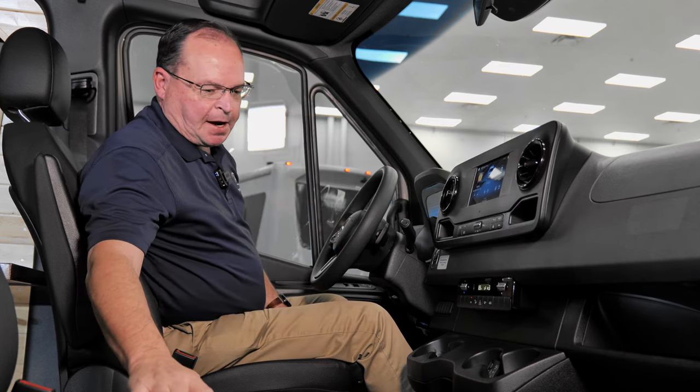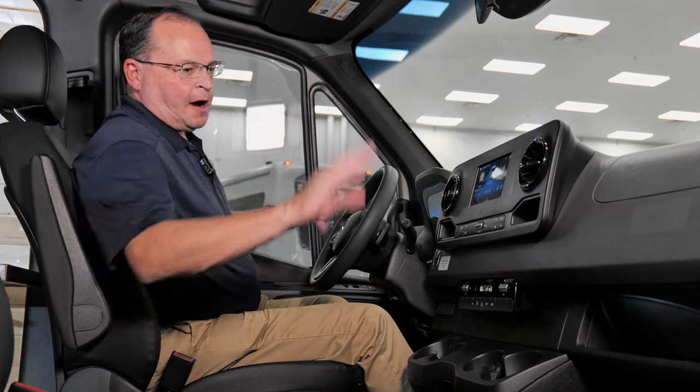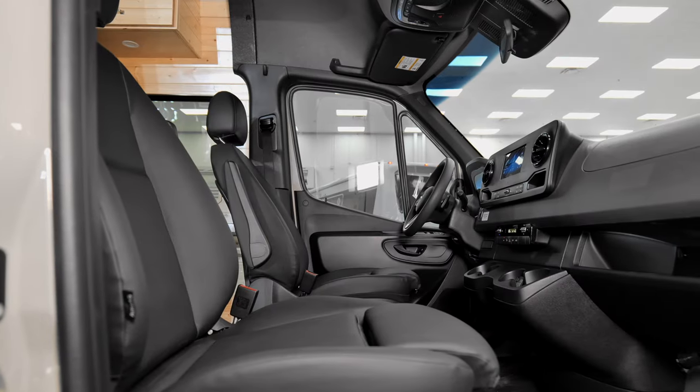Not to forget: 10 cup holders up here. You've also got airbags galore — front, knee, side curtain, and thorax airbags. One of the safest vehicles you can buy, period.